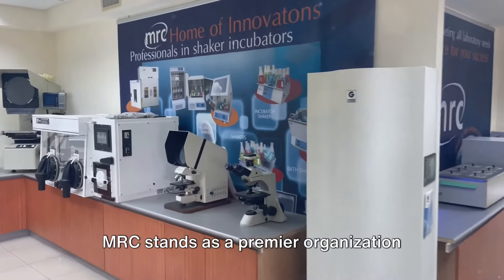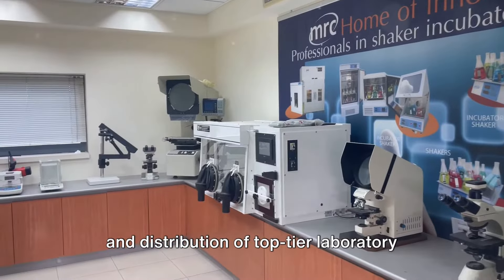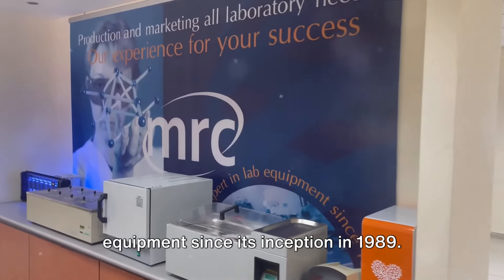MRC stands as a premier organisation specialising in the design, manufacturing and distribution of top-tier laboratory equipment since its inception in 1989.